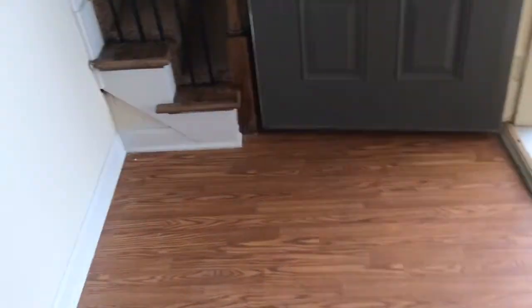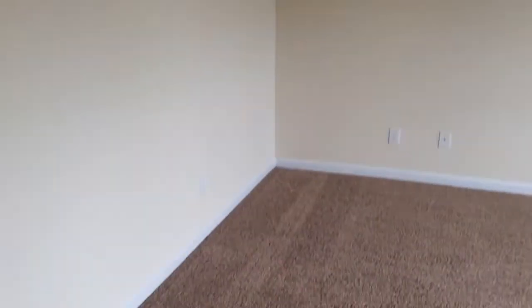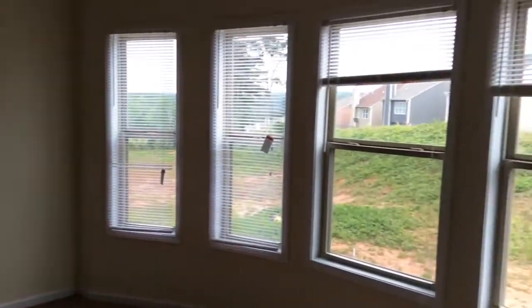Now if we head upstairs — high ceilings right when you walk in. The stairs. When you get to the top of the stairs, if you make an immediate right, you end up into the master, which is a very decent sized master bedroom with plenty of windows.